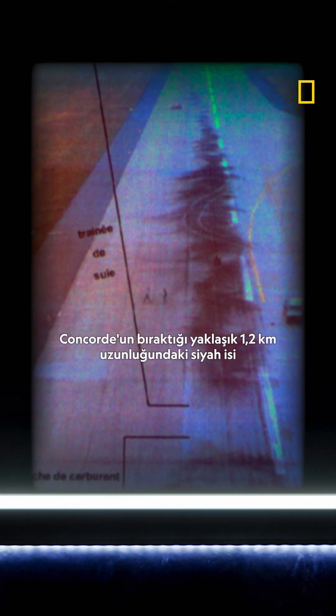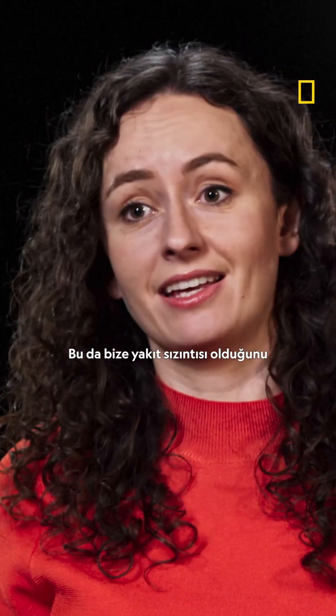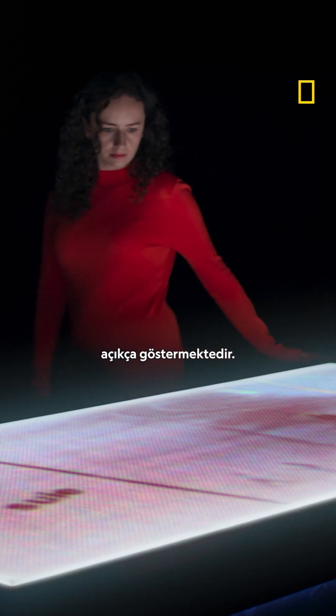We can see black soot from that trail from the Concorde for about 4,000 feet or so, as well as a massive amount of fuel right at the very beginning. So that very clearly indicates to us that there was a fuel leak. The start of the trail of soot marks the point where the leaking fuel ignites.